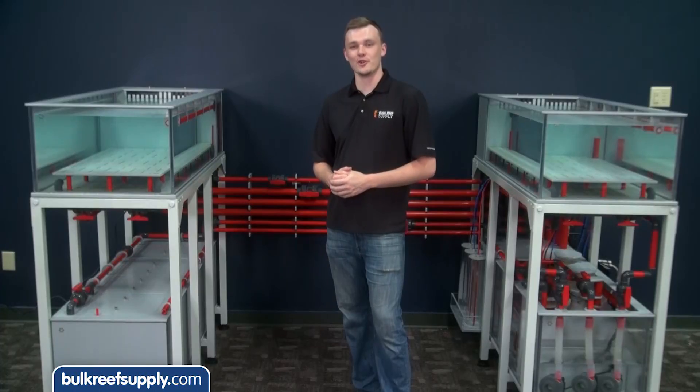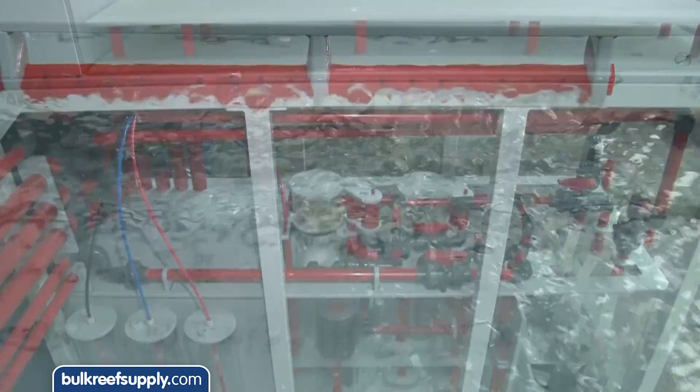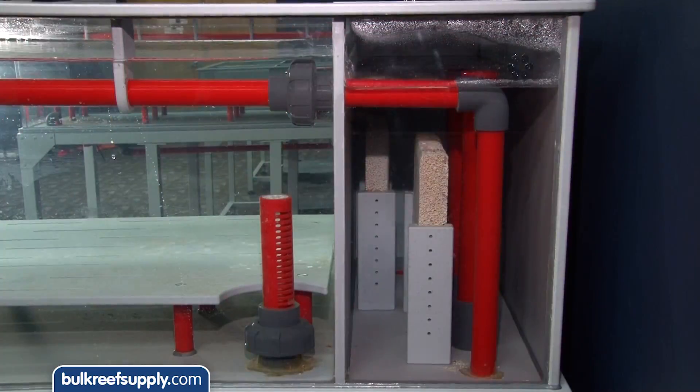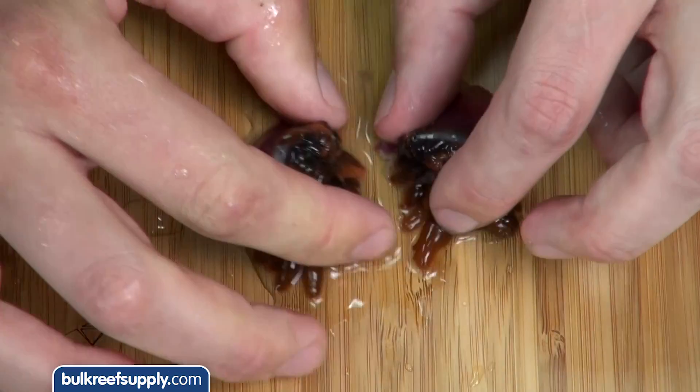We also commissioned Vertex to build us some pretty epic frag tanks. These tanks are easily the coolest frag systems that I've ever seen, but the really cool part I think is going to be how we use them. This is where we're going to share all kinds of fragging techniques and coral demos.